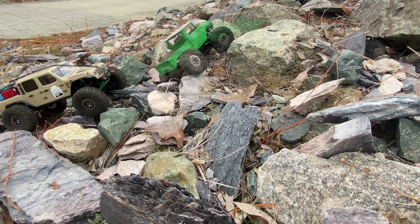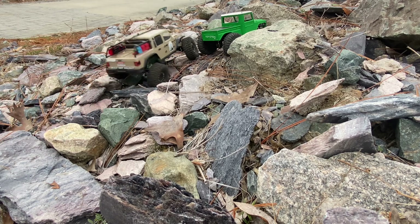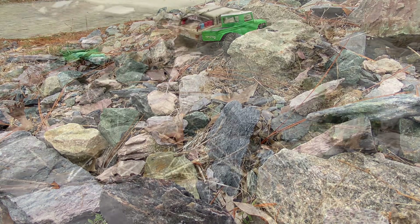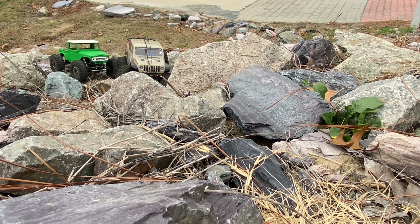Definitely a first world problem. And doesn't that Grizzly Works Gladiator just look beautiful? It's a great looking rig, a great running rig — when the batteries are working. And this is right about the time they start giving me all kinds of trouble.